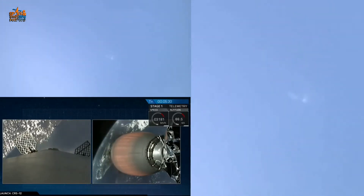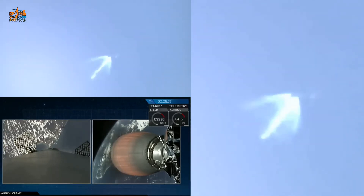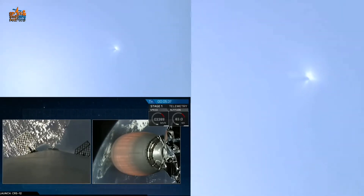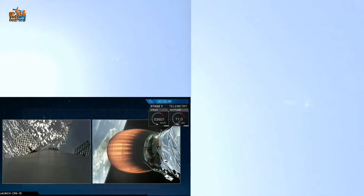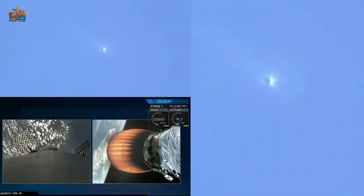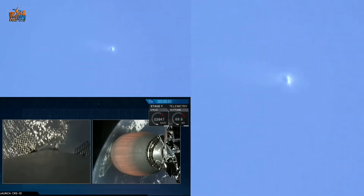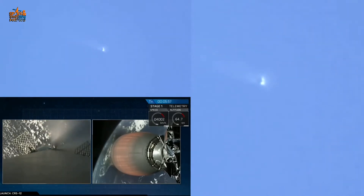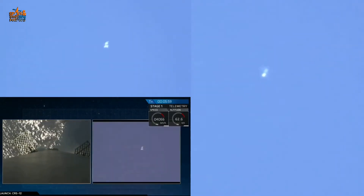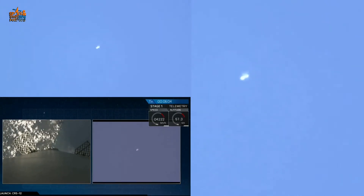Five and a half minutes after launch, everything continues to go normally for the Falcon 9 first stage and for the second stage and Dragon spacecraft. We have acquisition at New Hampshire — the New Hampshire tracking station now tracking the vehicle, less than 30 seconds away from the first stage entry burn. Landing of the first stage scheduled in about one minute 45 seconds.